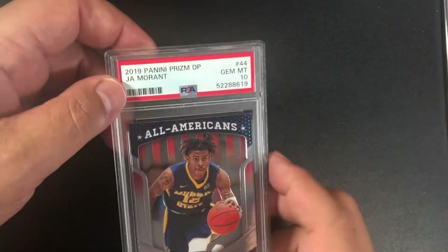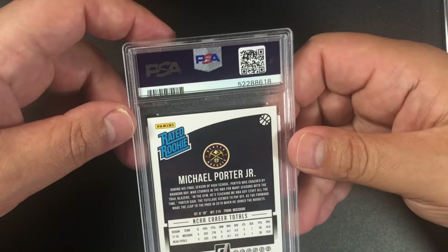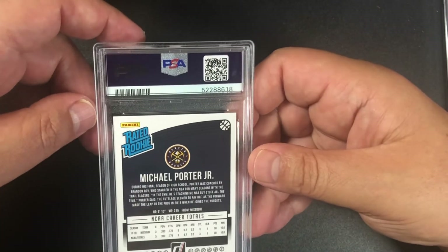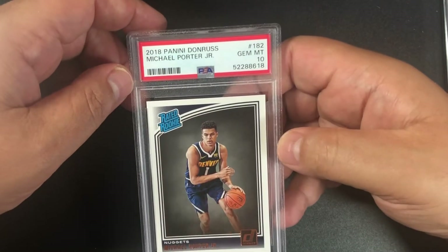The all-American Ja Morant is a 10 — 2019 Panini Prizm DP Ja Morant gem mint 10, awesome! Moving on to Donruss Michael Porter Jr. rated rookie, and we have a 10!